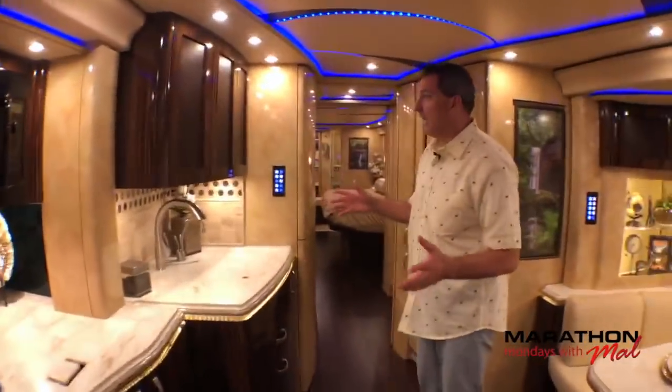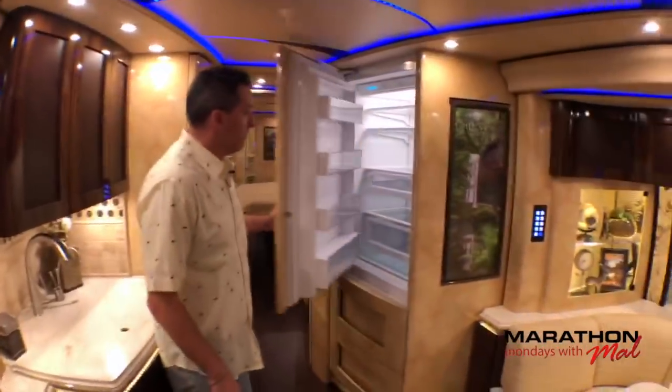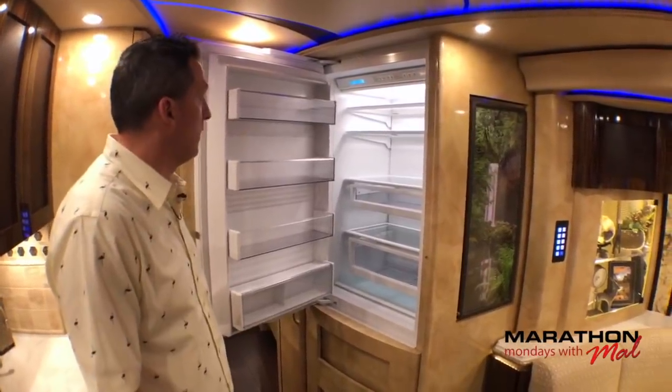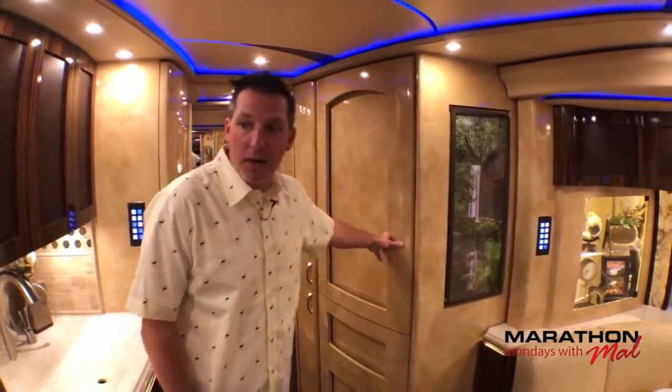Right here in the galley, you've got a good split galley over here on the curb side and then a Sub-Zero refrigerator. I probably went a little too fast for you to see that side, but I was a little excited about the Sub-Zero fridge — refrigerator and freezer. Ice maker is in the bottom.